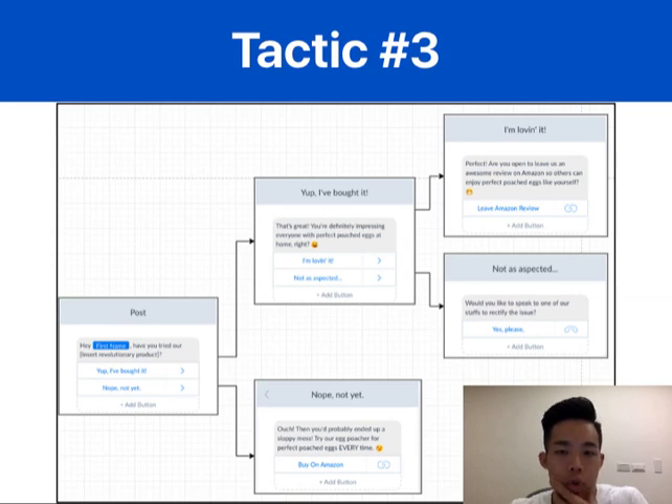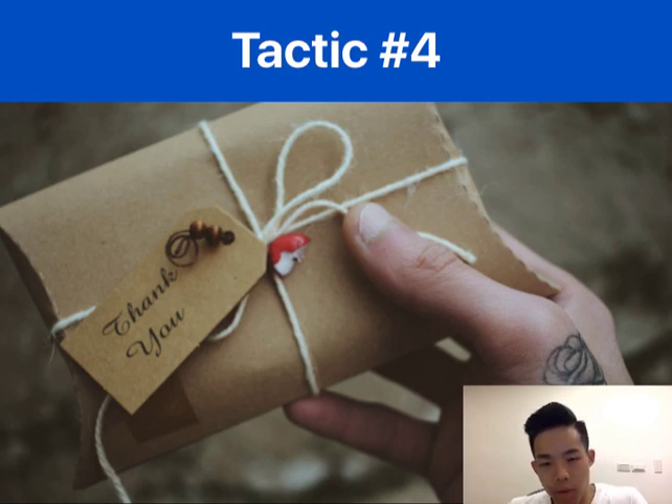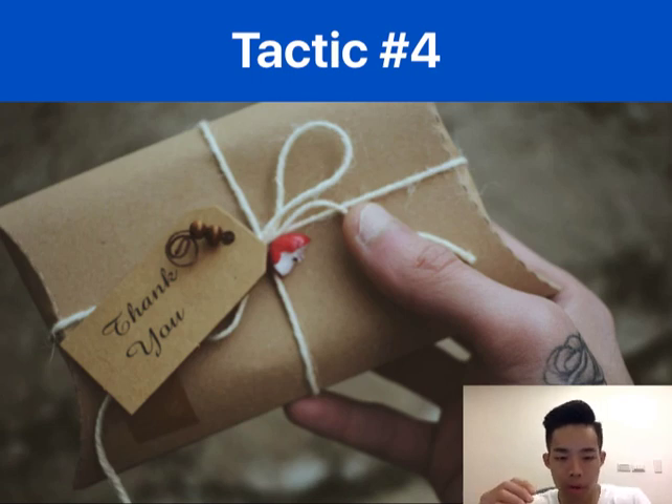Tactic number four is to use product inserts. This is a bit of a gray area. Product inserts can be really useful to get product reviews, but keep in mind not to use any incentivization — for example, saying 'if you leave us a positive review, we'll give you a 50% discount coupon.' Do not do that, as it's against Amazon's terms and policies. Also, you are not supposed to use product inserts to drive customers to your website — for example, saying 'find more of our products at abc.com.'